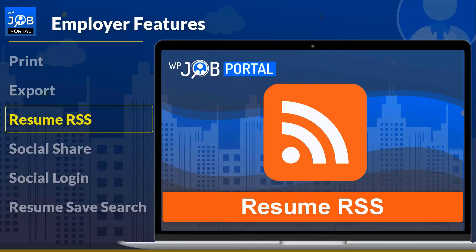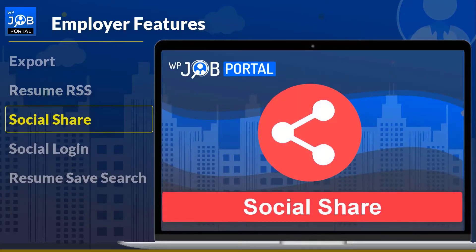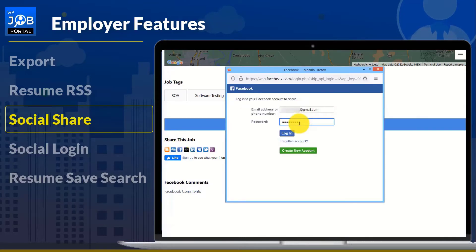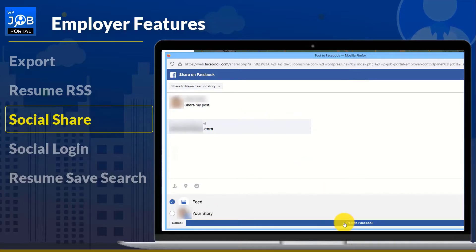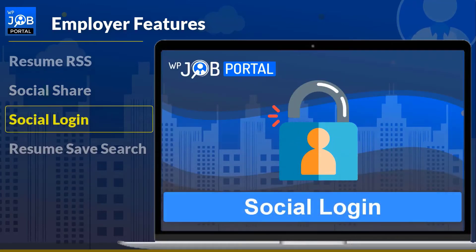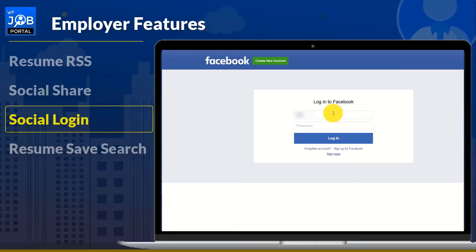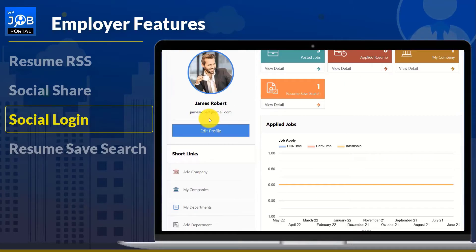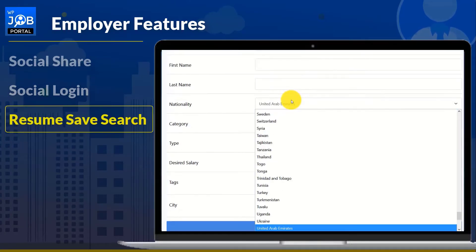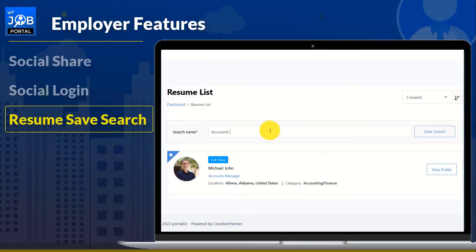Resume RSS with admin permission allows you to avoid traditional methods of browsing or searching for resumes on websites. WP Job Portal provides a job share feature on various social media sites for employers — when employers click on any social media icon, that job will be shared on that platform. Employers can enhance their sign-in experience by using social media accounts such as Facebook, LinkedIn, and Zync to log into the WP Job Portal. Using a variety of parameters, an employer can search for a resume in the database, receive results, and save that resume search with a particular filter name.